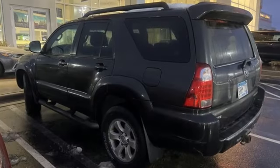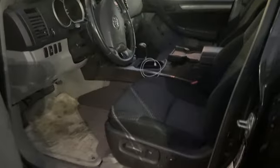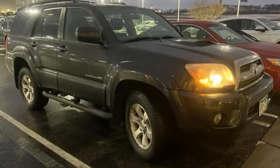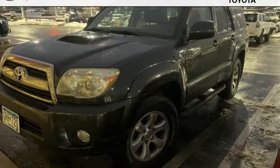Automatic transmission, manual tilting steering column, AM-FM stereo, air conditioning, key fob activated rear windshield, auxiliary audio input, aluminum wheels, 8-way driver seat control, and V6 engine.